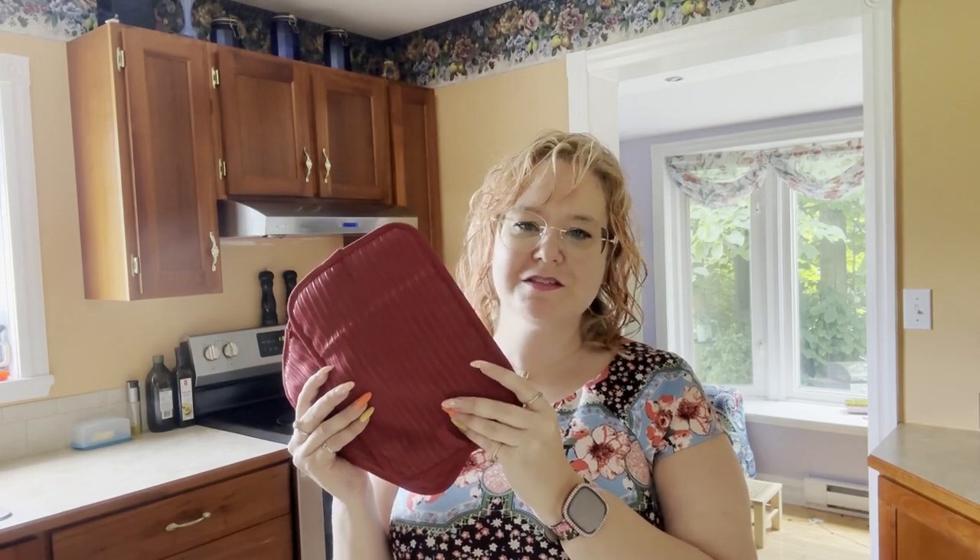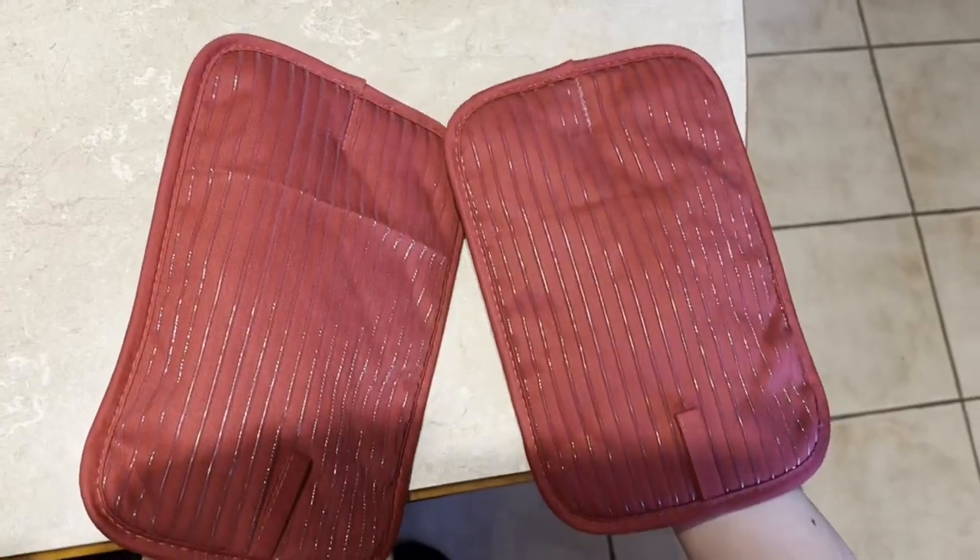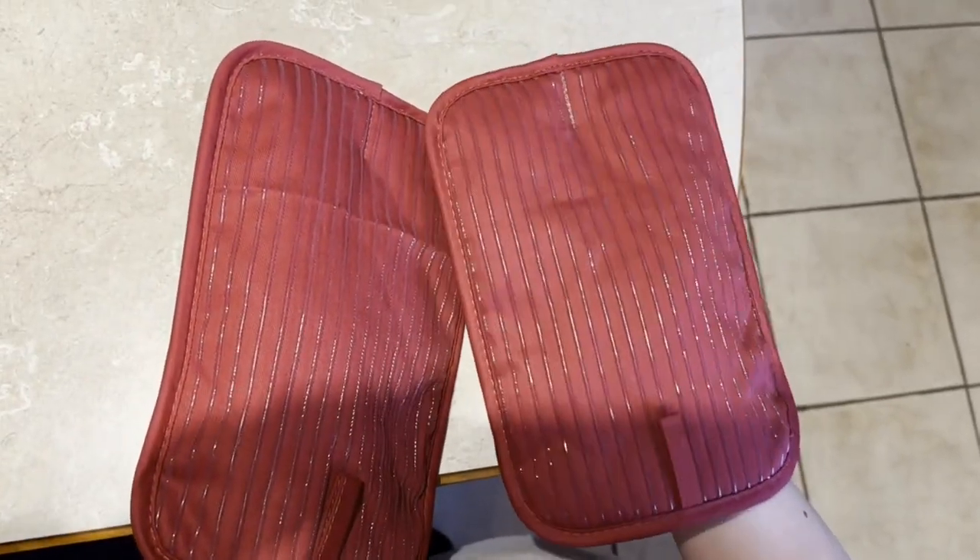Hi, I'm Heidi from WTI. Sometimes it's hard to find the best everyday use potholders. Let me share with you why I absolutely love these potholders from Big Red House.